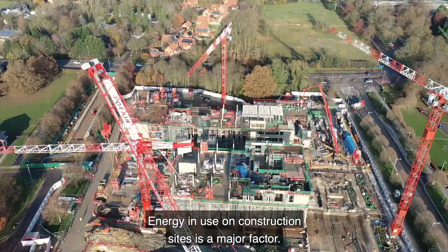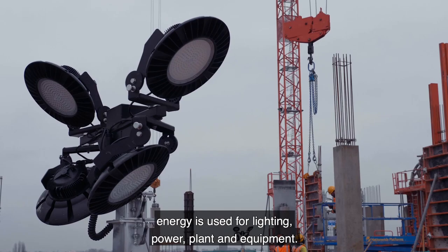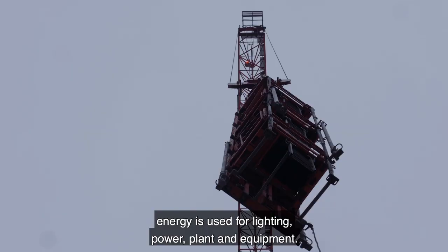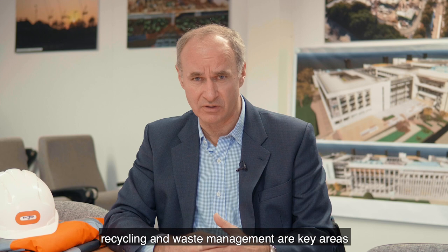Energy in use on construction sites is a major factor. Whilst the projects are under construction, energy is used for lighting, power, plant and equipment. So using LED technology, for example, recycling and waste management are key areas to look at to minimise the carbon footprint.